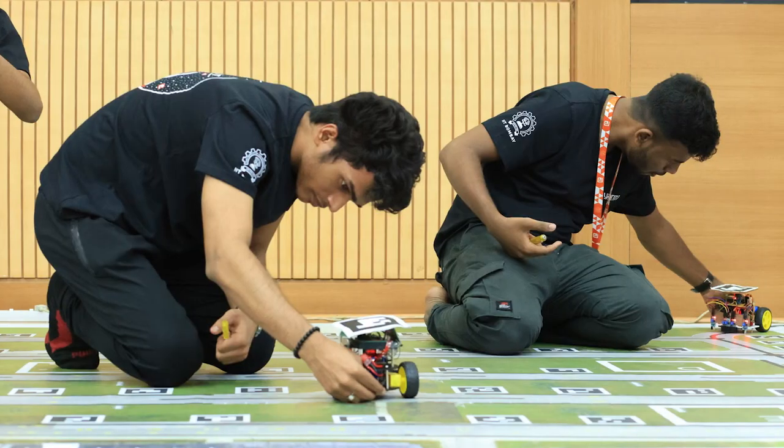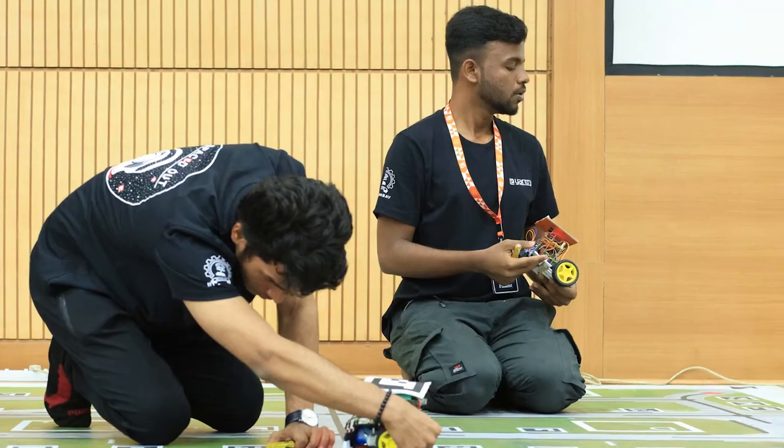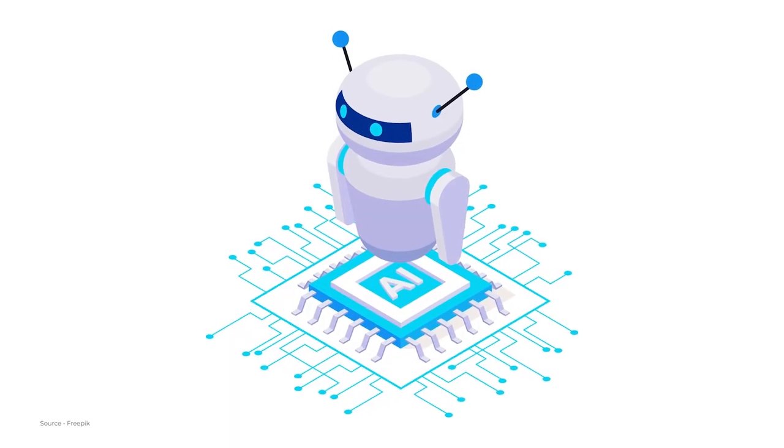I got an internship at Arthavet, which is a fintech company, and all the interviewers were so happy after listening to these projects. These mega projects are not implemented anywhere. Since we implemented all these things in our team, I got the internship in machine learning and AI.